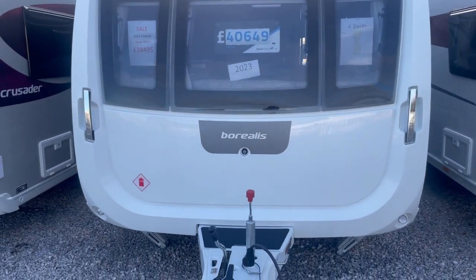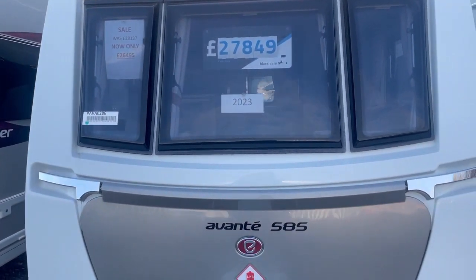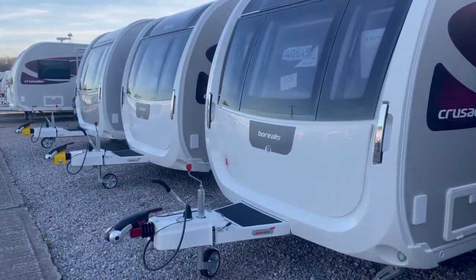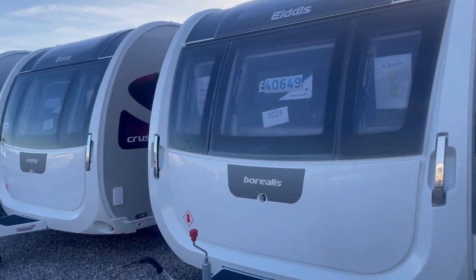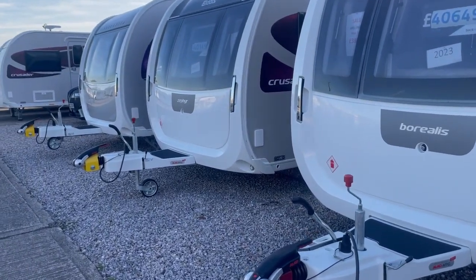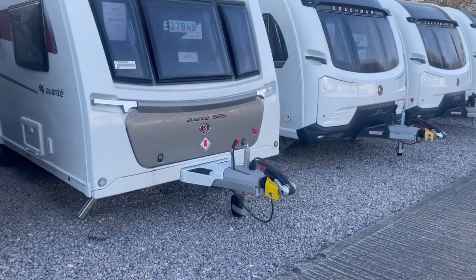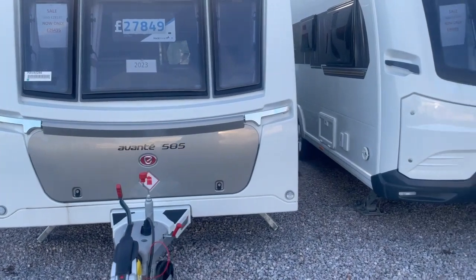We've also got deals on the Borealis and this Avanti 585 at £26,495. With all of the Elddis and Buccaneer range, there will be deals on motor movers. This single axle pretty much comes with a free motor mover. Twin axles come with a twin-axle mover on the front wheels, but for a small fee we can upgrade to all-wheel-drive motor movers — so well worth asking about the best deals we can do.